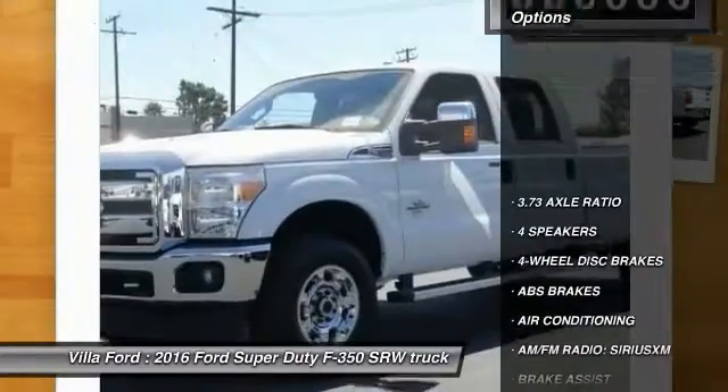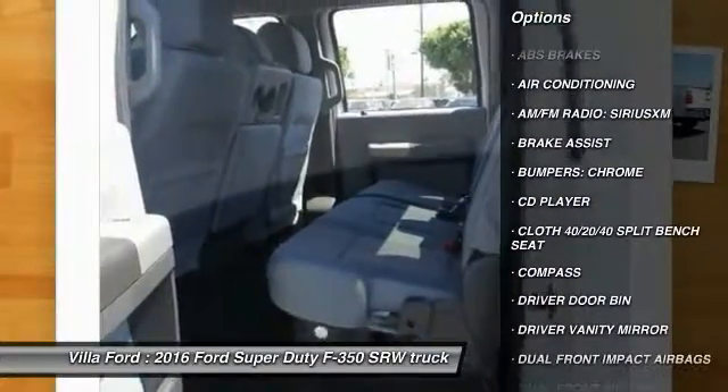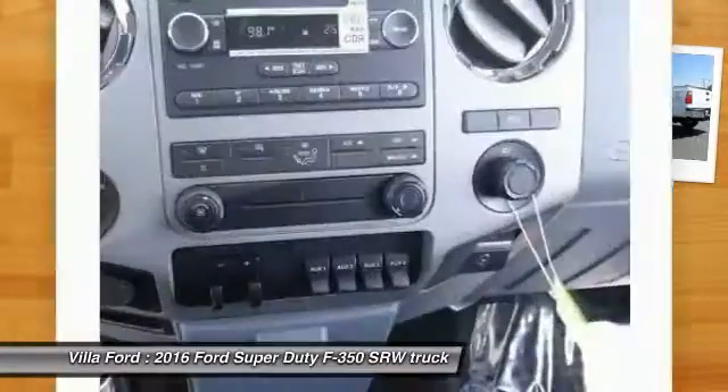Here are some of this vehicle's great options: traction control, dual airbags, power steering, air conditioning front, four-wheel disc brakes, center armrest, security system, CD player, compass, power windows.